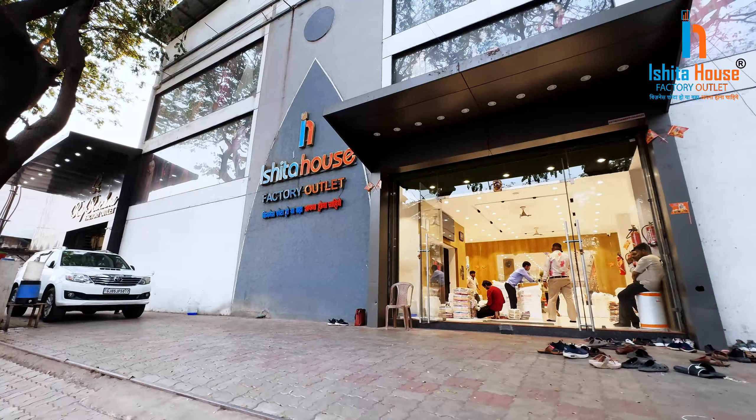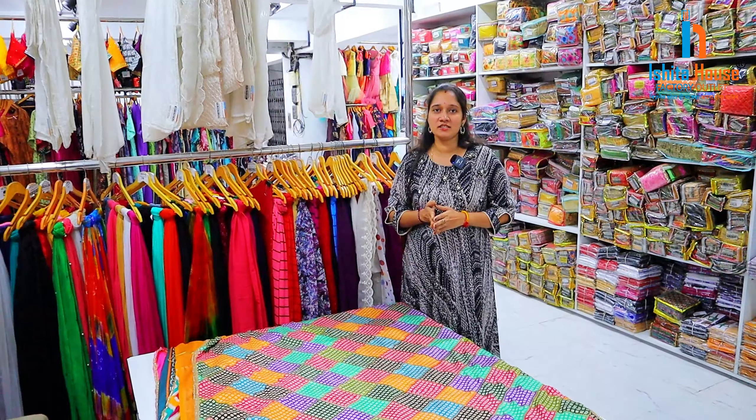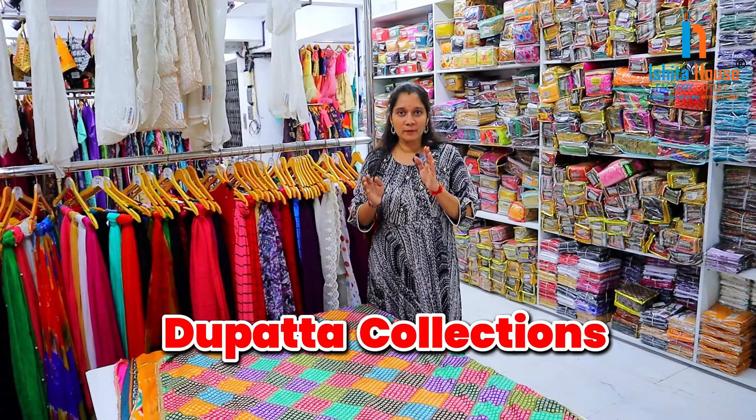Hello and welcome to Ishita House Factory Outlet. Friends, we have E-Vault collection, we have a great collection, and we have a Dupatta collection. We are going to show you this video.